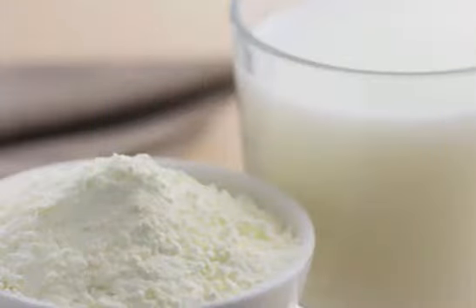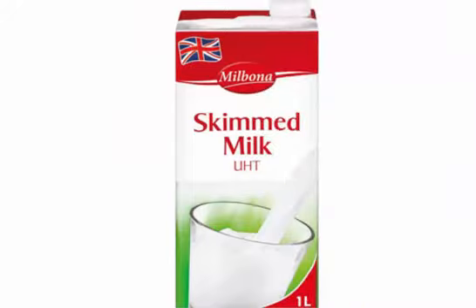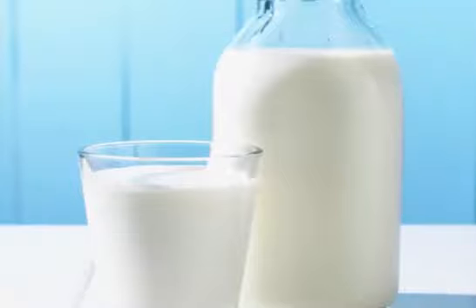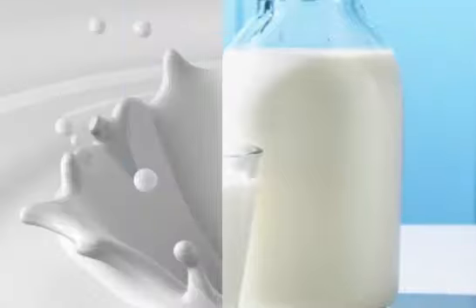Concentrated skim milk is also a more concentrated source of protein, natural sugar, vitamins, and minerals. Reconstituted skim milk is non-fat dry milk with water added to it, forming the consistency of regular skim milk.